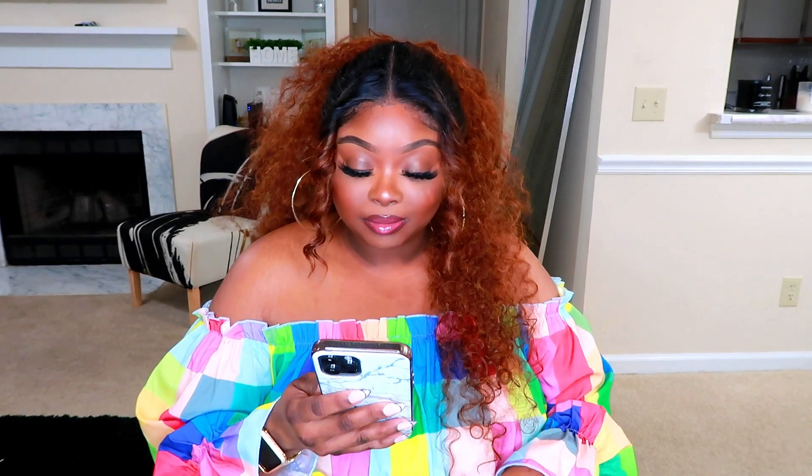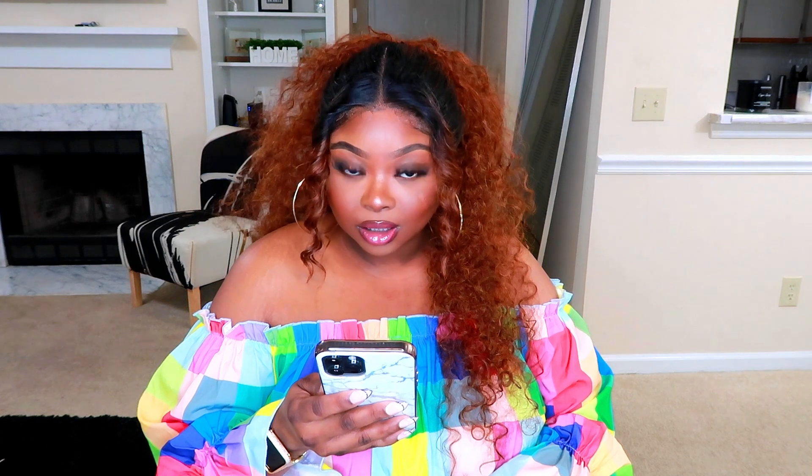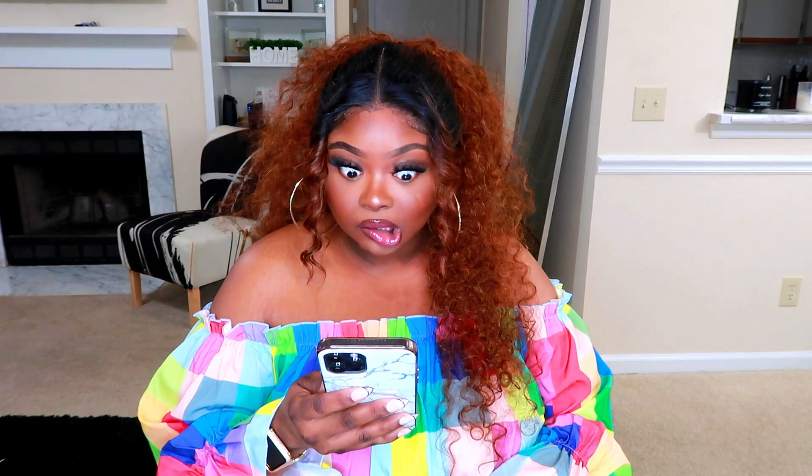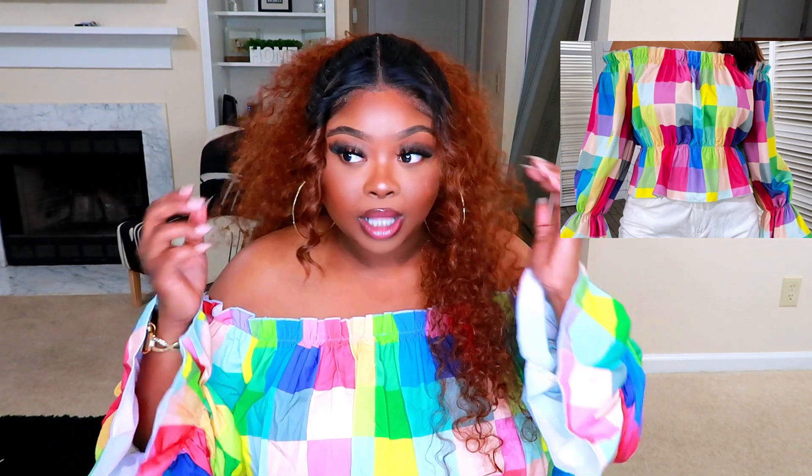The first thing I want to show y'all is actually this shirt I have on now. It's called the Plus Plaid Print Off Shoulder Flounce Sleeve Peplum Blouse — and that is a long title. But this is what it looks like; it's just a cute peplum little blouse.